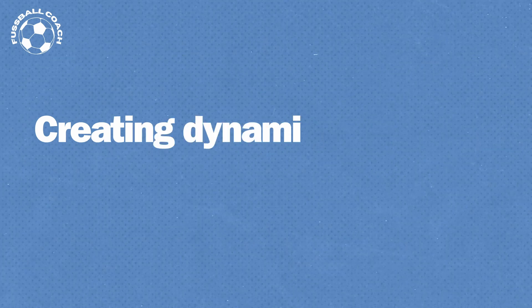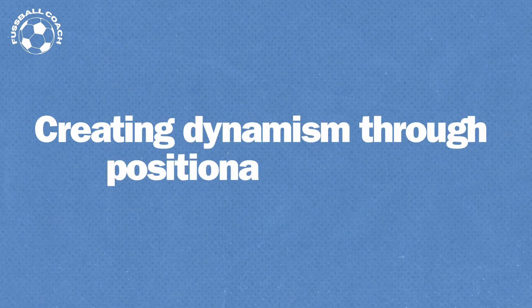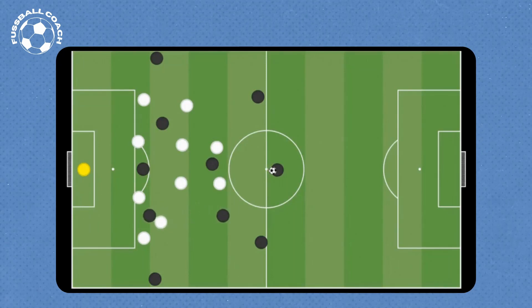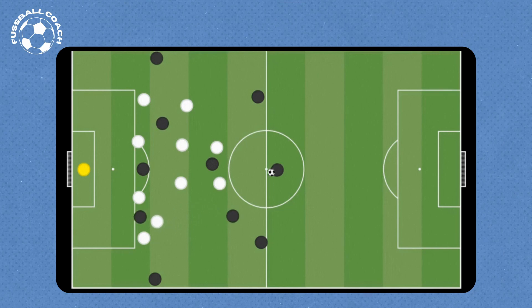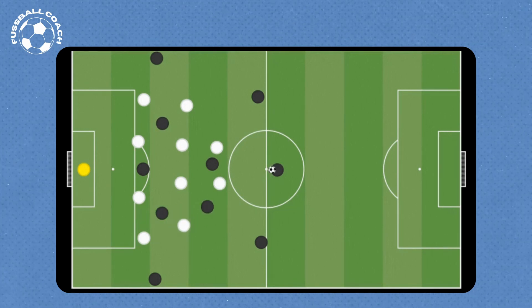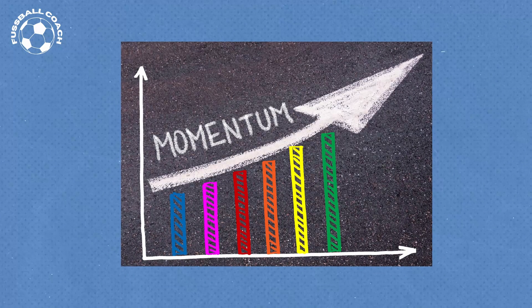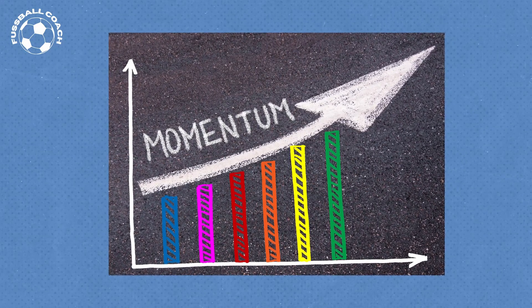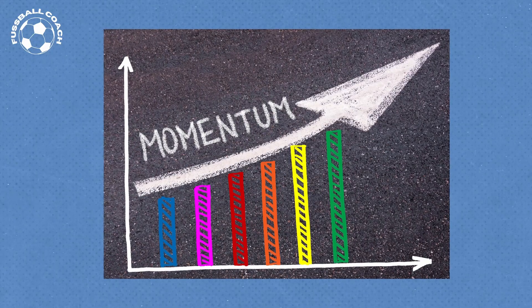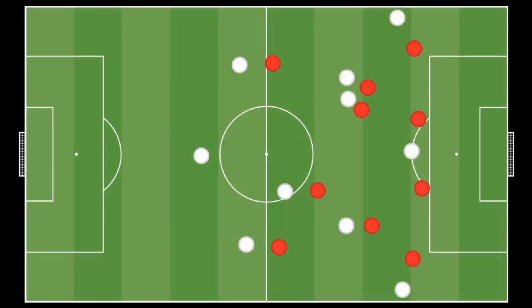One way to generate dynamism without abandoning positional structure is through positional changes. When an attacking player leaves their position, another player takes over that position, and the vacated space is occupied by yet another player. Such rotation of positions ideally allows for building momentum towards the opponent's goal. Positional changes are particularly effective when the opponent employs strong man-marking tactics, as the defender follows the attacking player, creating space that another attacker can then occupy.